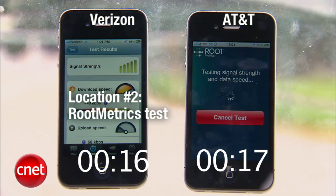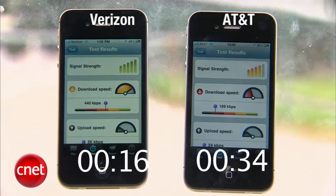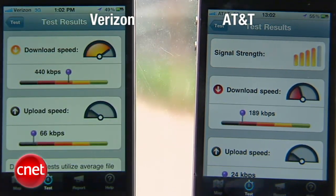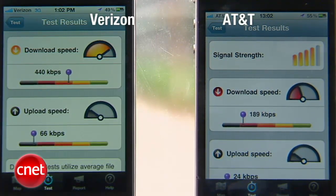Verizon was the first to finish the speed test, and we're still waiting on AT&T. Here we've got 5 bars of signal strength for Verizon. On the AT&T side, we have 4 bars of signal strength. Verizon download speed is 189 kilobits per second, and AT&T download speed is 440 kilobits per second. Verizon upload speed is 66 kilobits per second, and AT&T upload speed is 24 kilobits per second.